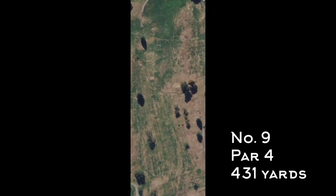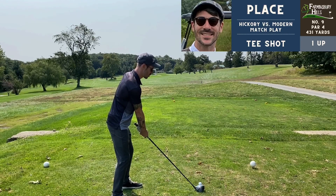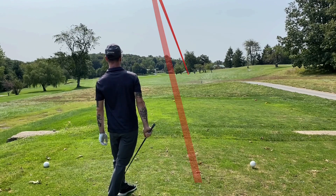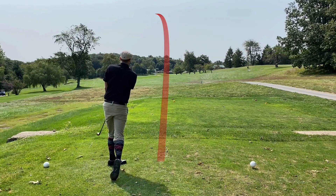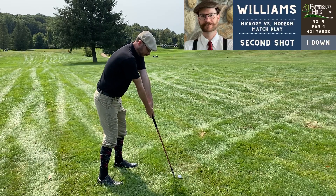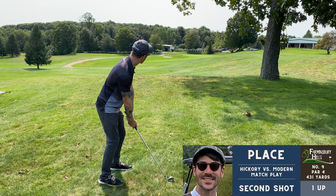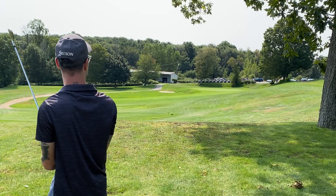Number nine, par four, 431 yards — the match has gone dormy. Cody can't lose, he can only tie. I have to win this hole to send us to a sudden death putt off. Feeling that stress off the tee, I over-swung again and hooked it into the rough — a lot of room over there but you're going to lose distance. Just tried to get it back into the fairway. Cody had a little tree trouble but kept it low and advanced it.